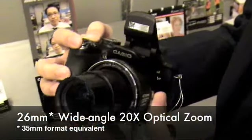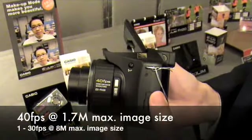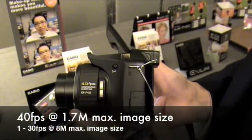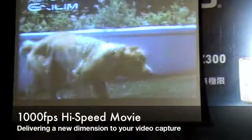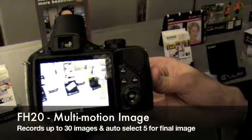With a 26mm wide-angle lens and 20x optical zoom, it also offers a maximum continuous burst speed up to 40 frames per second and high speed movie at up to 1000 frames per second. Multi-motion image is also included.